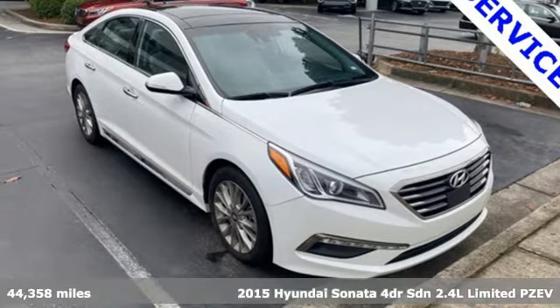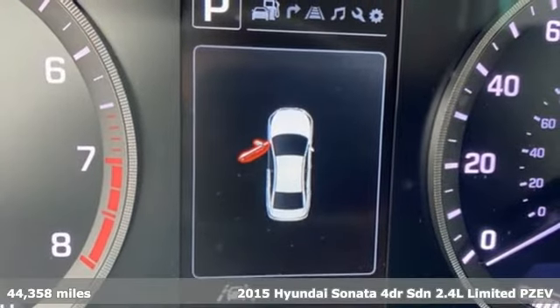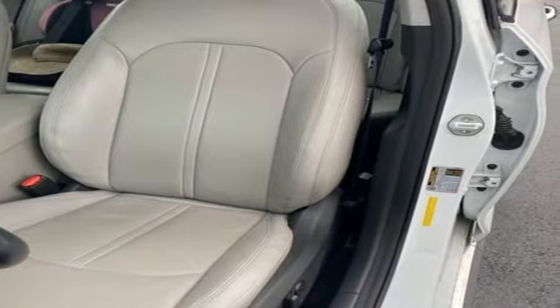It's a 2015 Hyundai Sonata. Live comfortably within your means and very comfortably in this beautifully designed Sonata, and get ready for an impressive combination of features.